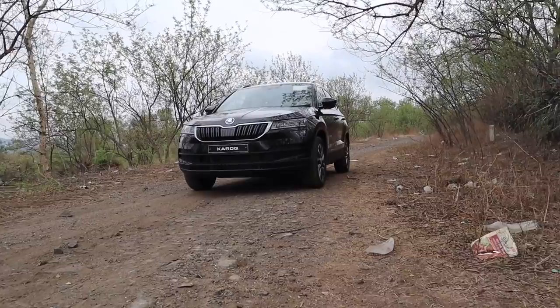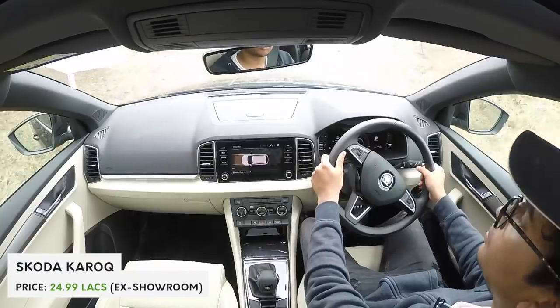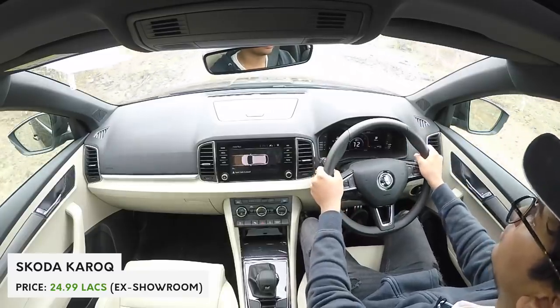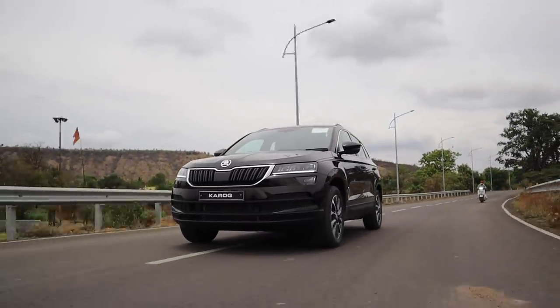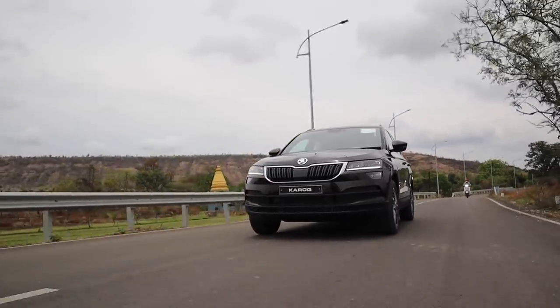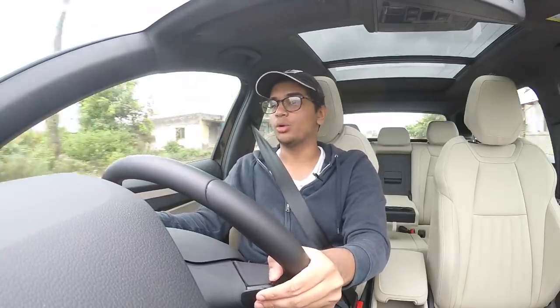The ride quality of the Karoq is really, really good — in fact it's so relaxing and easy to drive that sometimes you just forget you're actually driving a car. One small thing I find questionable about the suspension setup is that they've gone for a torsion beam rather than a fully independent rear suspension. You do get paddle shifters, which is a big plus for me since I like rowing through the gears on my own.